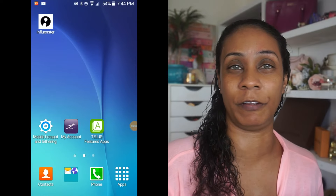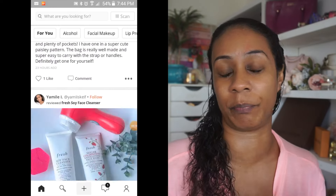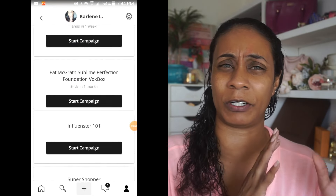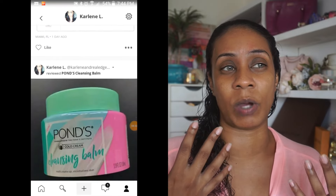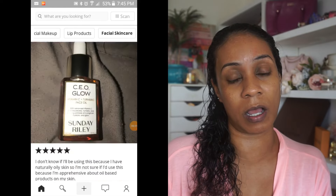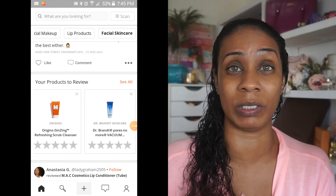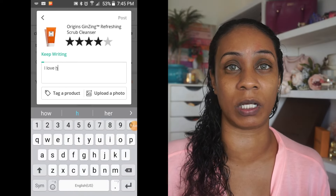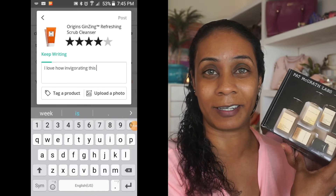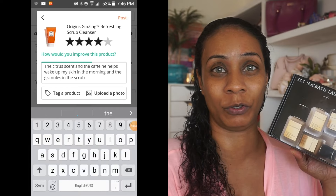Influencer is a review site where you can go on and review products you've tried. What they do is ask you to fill out a questionnaire and a profile, answering questions based on your interest in certain products, and then they send you products to review. Just download the app on your smartphone and start reviewing — and you get cool items like this to review.